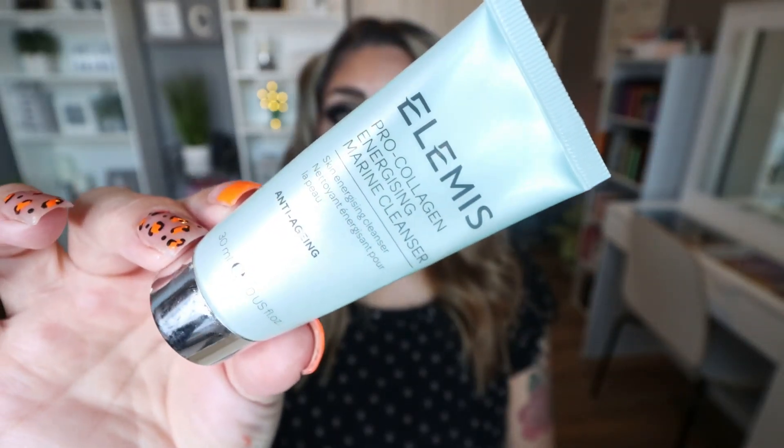Last but not least, from the brand Elemis, I have their Pro Collagen Energizing Marine Cleanser. I used this on my trip as well. I really enjoy this cleanser. We get it often in subscription boxes, especially Glossy Box and Look Fantastic. Elemis is a great brand — it's expensive, so I never complain when it shows up in a subscription box. I love these small sizes for travel, and I would definitely buy the full size. That was a lot of empties!